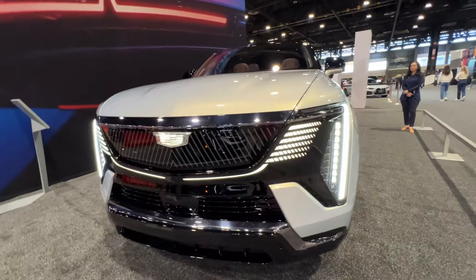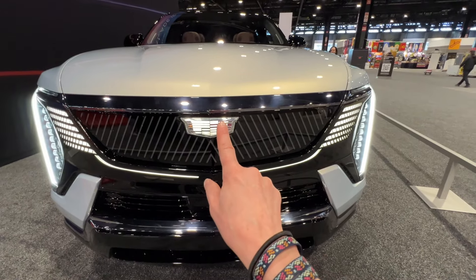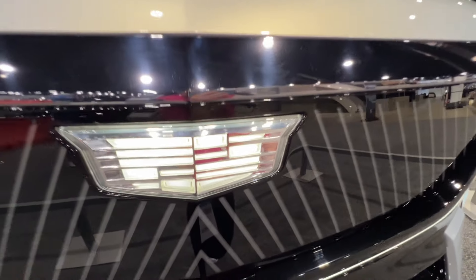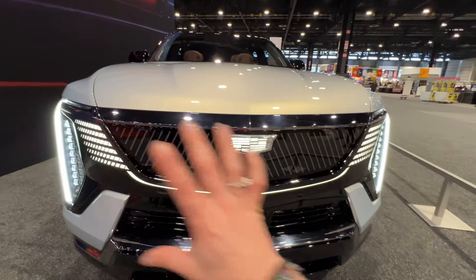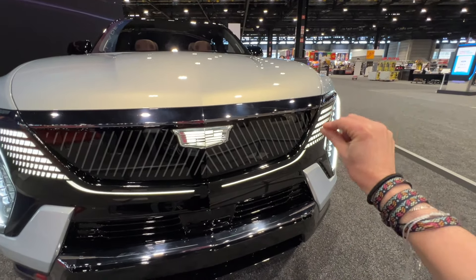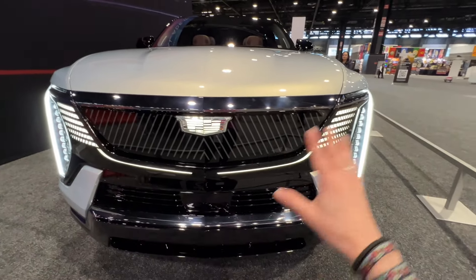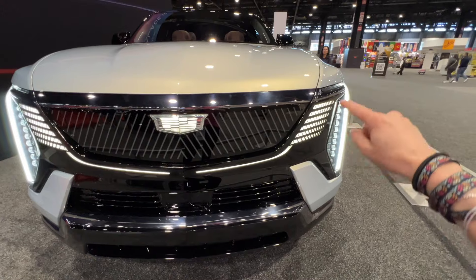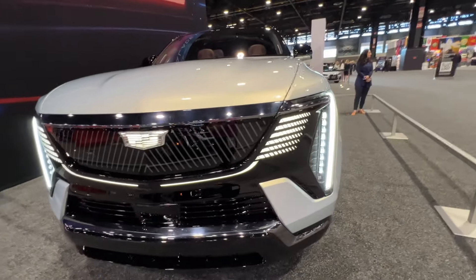We'll start at the front of the vehicle because this has a really nice and unique lighting signature. The badges light up and they've done a really good job — it looks really cool, very elegant and very Cadillac. I like the front overall, from the lights to the lighting signature and the accent lights that come around the grille. Similar to the Cadillac Lyric, I expect there are going to be welcome signatures when you lock or unlock the vehicle, and the little lights will drop.